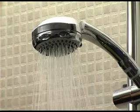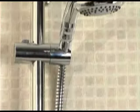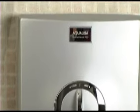Quartz Electric has a massive flow range of up to 15 litres per minute in the summer. This offers power shower performance and the highest flow rate over any competing product on the market.